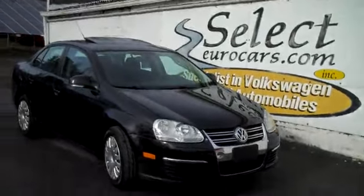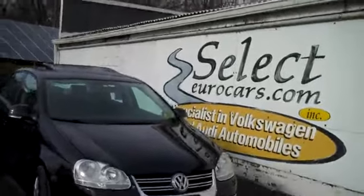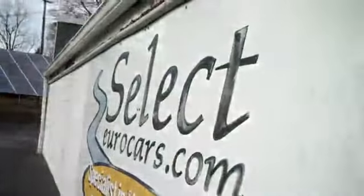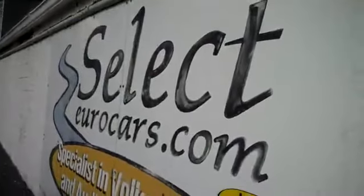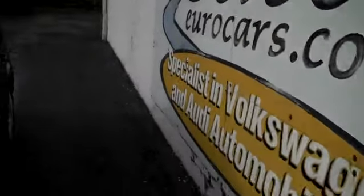2009 Volkswagen Jetta S. This car has a sunroof, heated seats, and of course air conditioning — beautiful in black and available here at Select Euro Cars, where we've specialized in Volkswagen and Audi for over 36 years. We're open seven days a week.